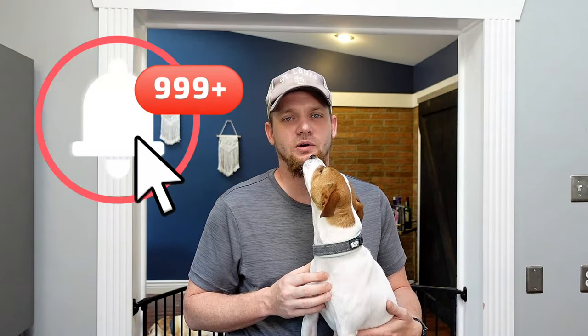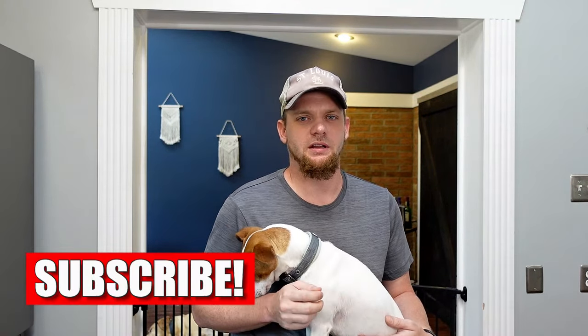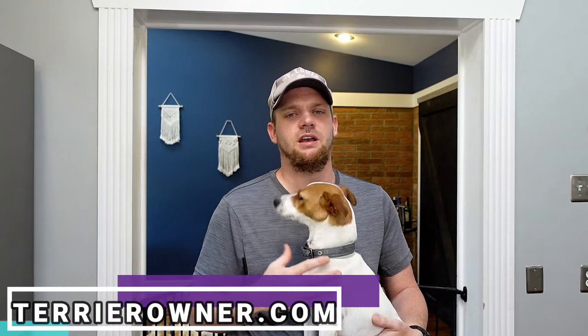Luna and I think the Jack Chi would be a great dog for you because it's got some Luna in them. If you own a Jack Chi, we'd love to hear from you in the comments. If you haven't subscribed yet, be sure to do so. Our normal Jack Russell videos post every Sunday at 11 a.m. Central — that will not change. Don't forget to check out terrierowner.com, a blog dedicated to answering your questions. We appreciate you — catch you in the next video.